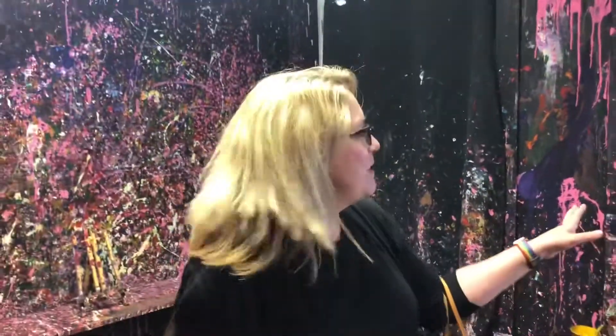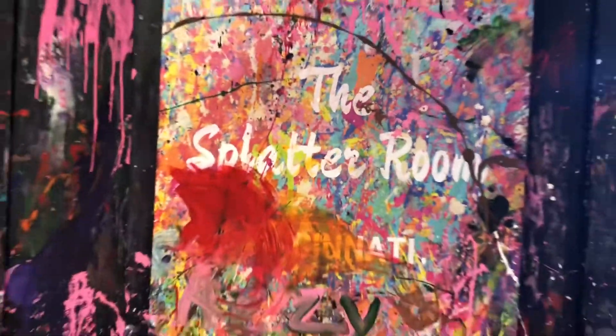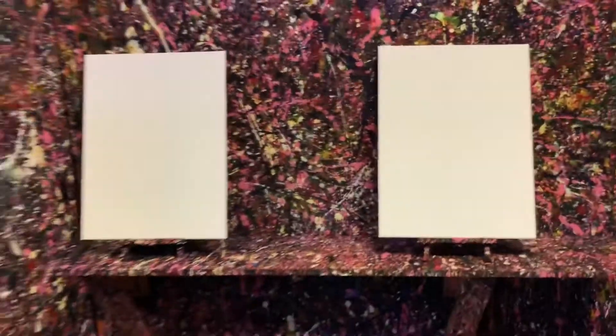We're at the Splatter Room Cincinnati, and this is Jasmine, our artist leader today. We're in OTR, right across from Washington Park. It says OTR Escape on the front, but it's also the Splatter Room. These are our canvases and we are gonna splatter some paint.